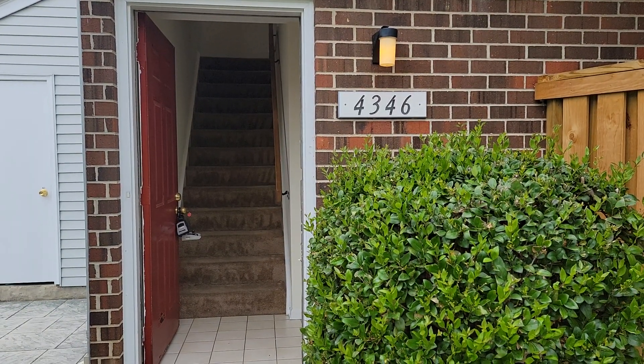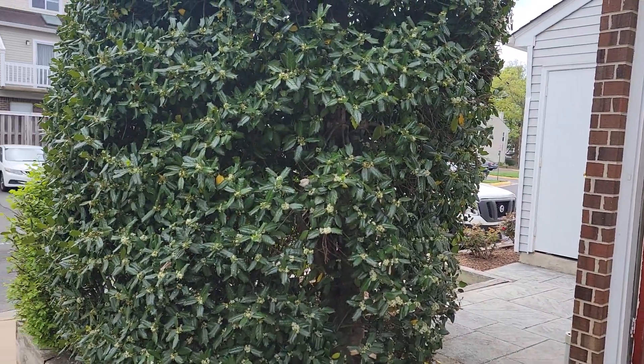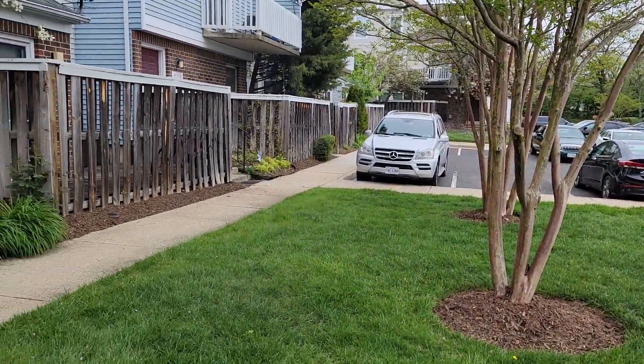We're looking at 4346 Pembroke. This is a two-level condominium, two bedrooms, two bathrooms. A nice little quiet neighborhood here.